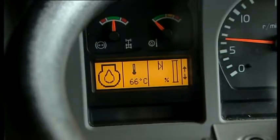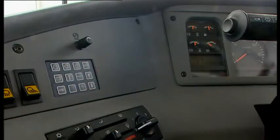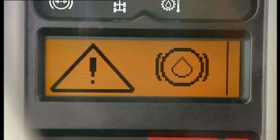The user-friendly operator communication system provides simple and easy to understand information. All vital machine functions are constantly monitored, and specific system information is displayed if a problem occurs.